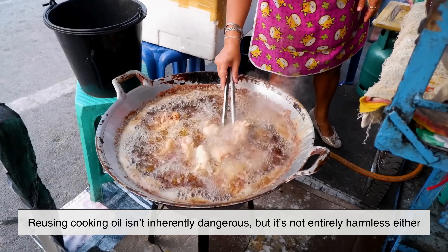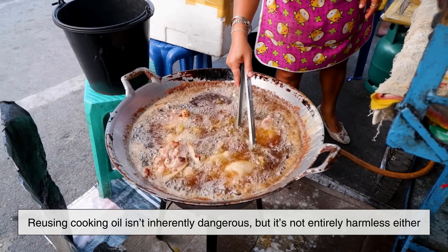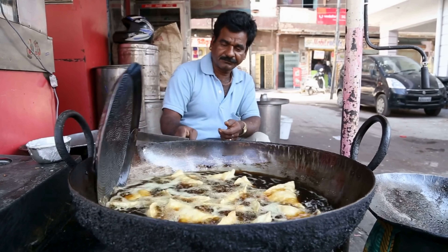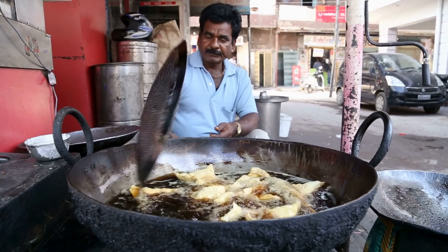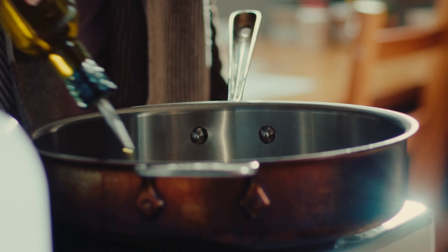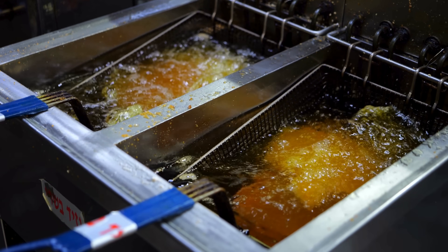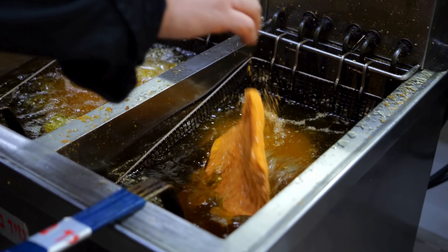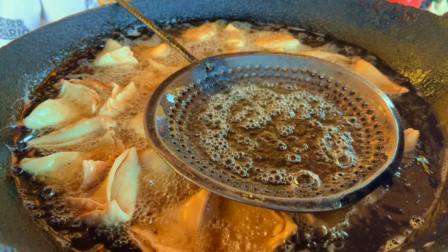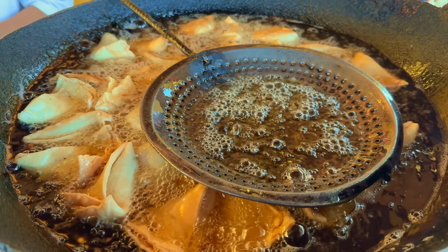In the end, reusing cooking oil isn't inherently dangerous, but it's not entirely harmless either. The real risk lies in repeated high heat use, poor storage, and ignoring warning signs of degradation. Understanding what happens to oil when it's heated allows us to make smarter choices in the kitchen. That leftover oil in your pan represents more than convenience — it reflects a balance between thrift and health. Knowing when to reuse, when to replace, and when to choose another cooking method can help keep your meals both delicious and safe.